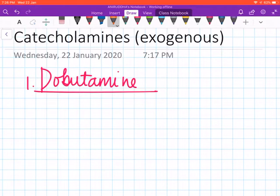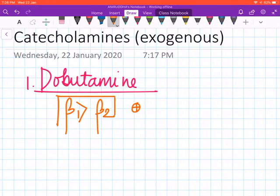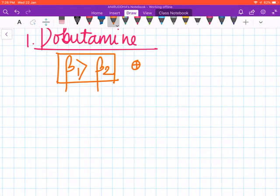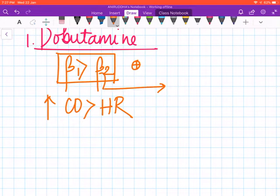Dobutamine is an agonist at both beta-1 and beta-2 receptors, but the thing to keep in mind is that beta-1 agonism is much more than beta-2 agonism. Another point to keep in mind is that dobutamine increases cardiac output more than it increases the heart rate, and also due to beta-2 agonism it can cause vasodilation.